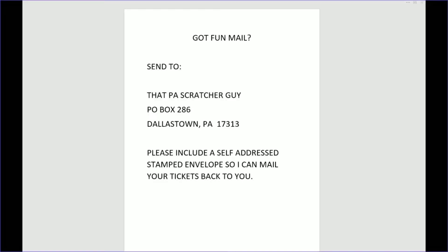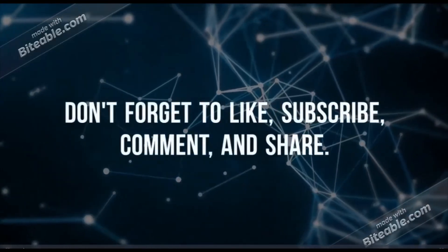Thanks for sticking around. If you happen to have fun mail, you can send that to the PA Scratcher Guy, P.O. Box 286, Dallas Town, Pennsylvania 17313. Please include a self-addressed stamped envelope so I can send your tickets back to you. Thanks again, have a great day.